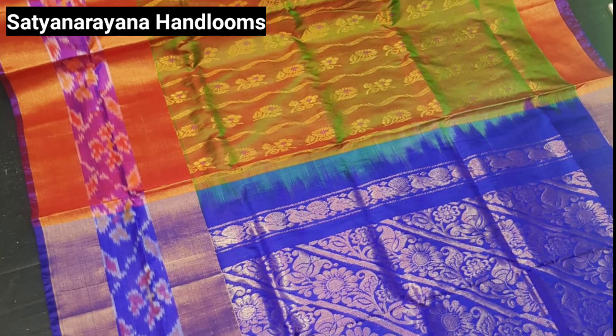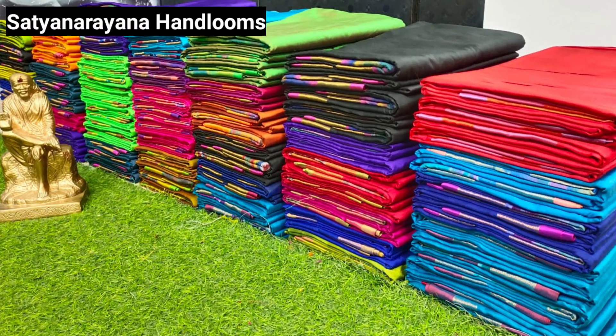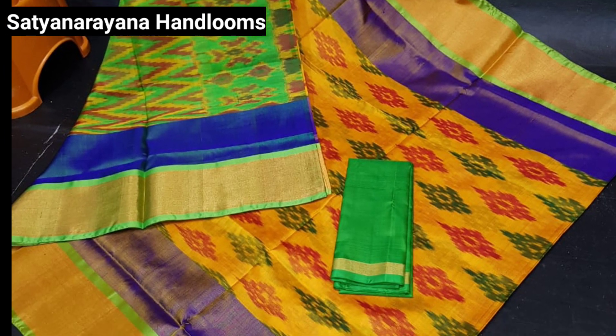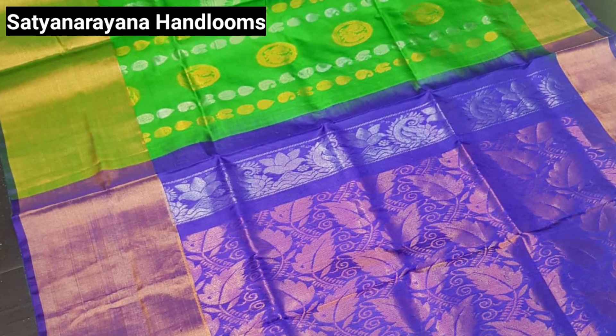Friends, here are beautiful collections. You can visit the shop directly. They will book the shop through online, and they will book the genuine seller and wholesale dealer. They will support the reseller.